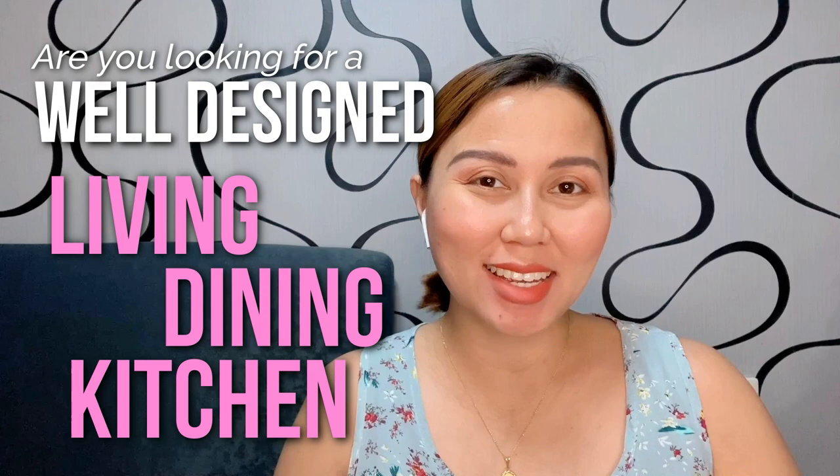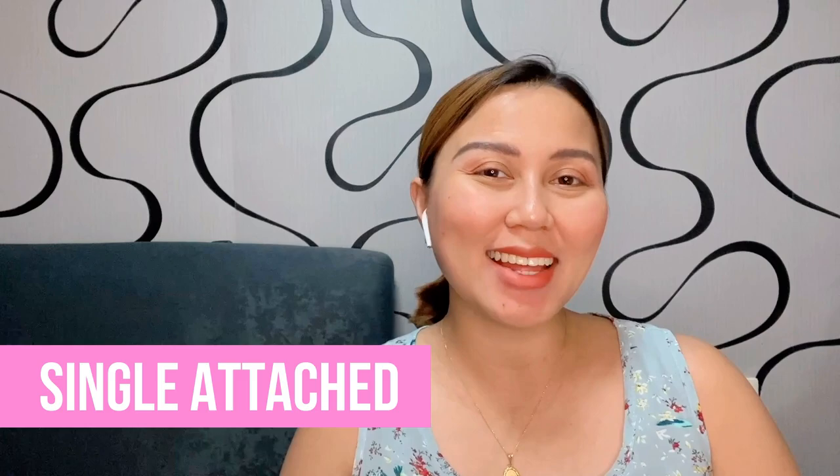Are you looking for a well-designed living, dining, and kitchen area? A home located in a complete township community that is only 30 minutes away from Metro Manila? Today is your lucky day because I will give you a house tour of this very beautiful single-attached home here in Lancaster New City — the Aira Model.